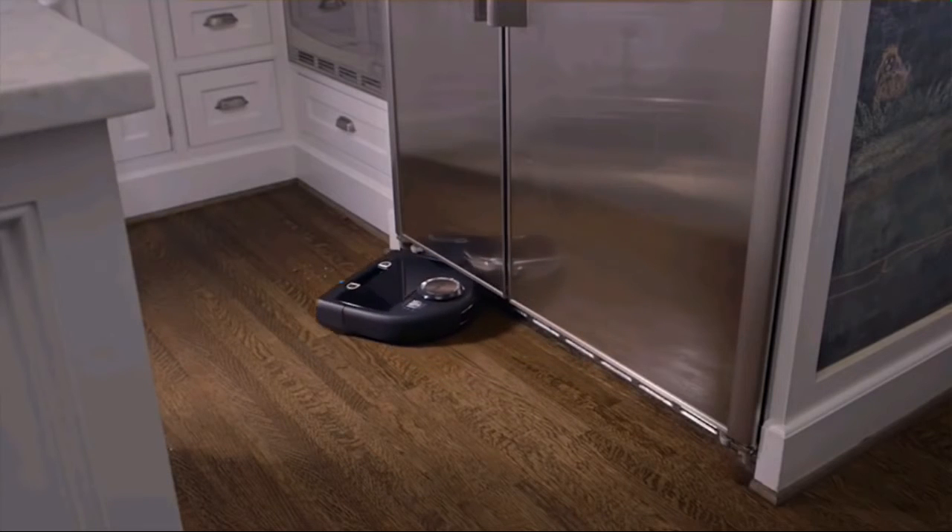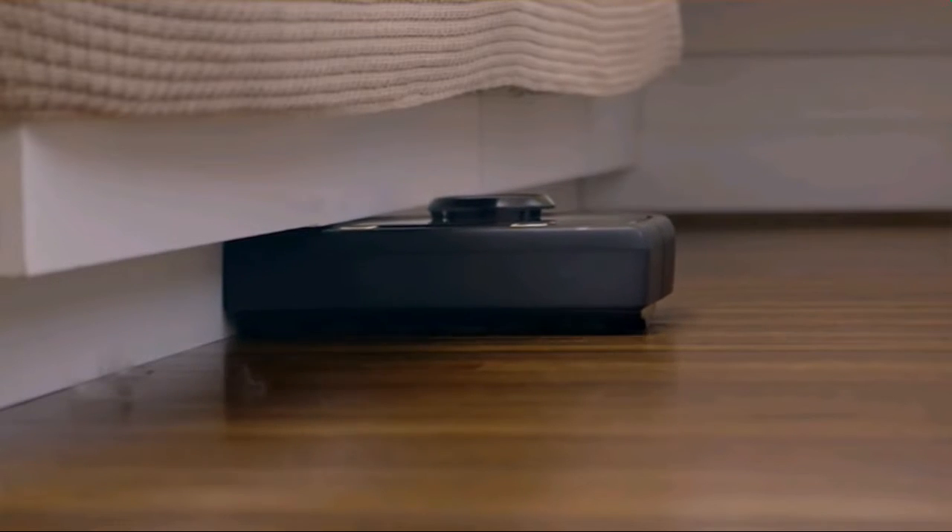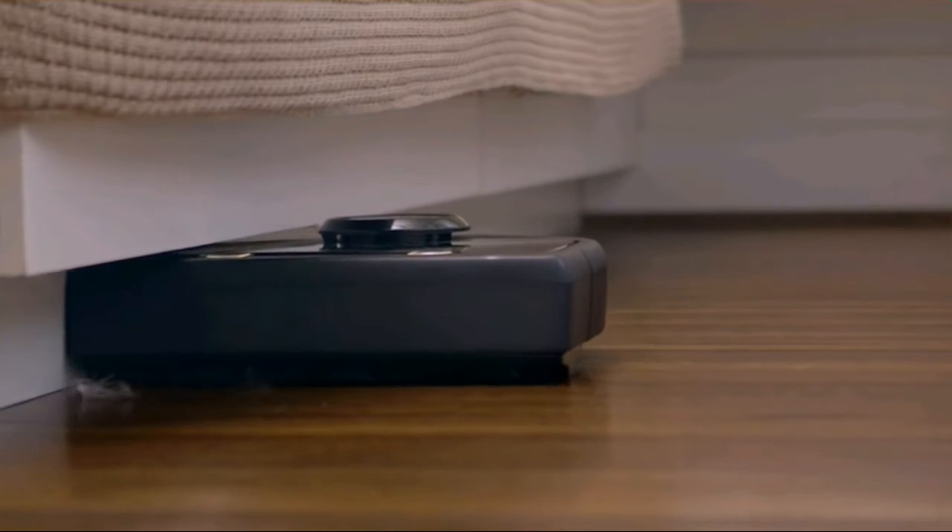Neato goes where no round bot has gone before. With its sleek, low-profile D-shape and corner-clever technology, Neato knows how to reach dirt and dust that likes to hide underneath ledges and in dark corners.